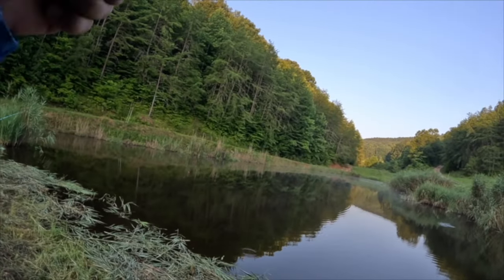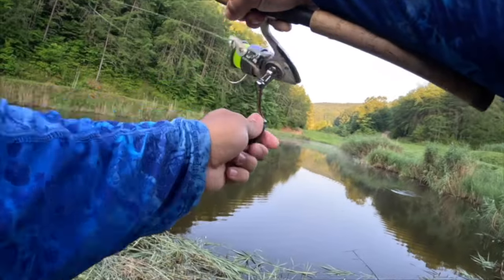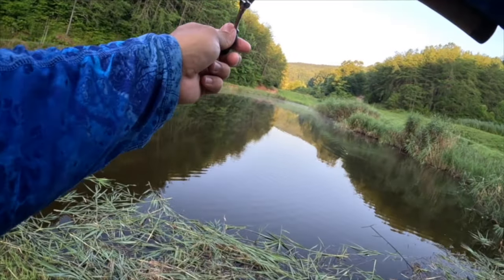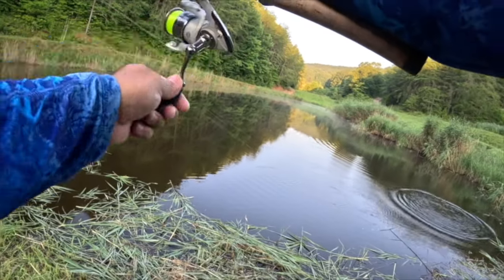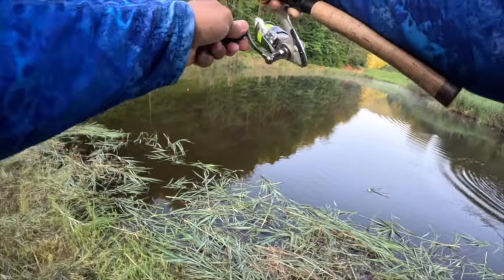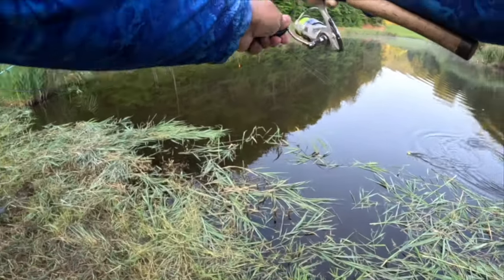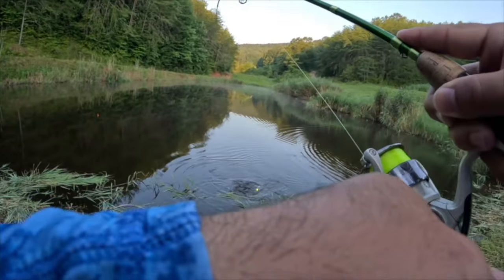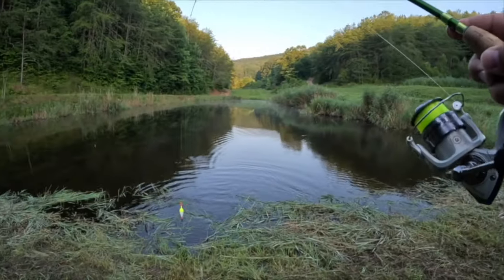Oh that feels like a big old bass — I don't know if I'm gonna be able to land this but I'm gonna try. Yep guys, we got ourselves a bass here. See, this technique works not only for bluegill but also for bass. I'm gonna try to bring it into this opening right here. Beautiful, look at the size of this bass!